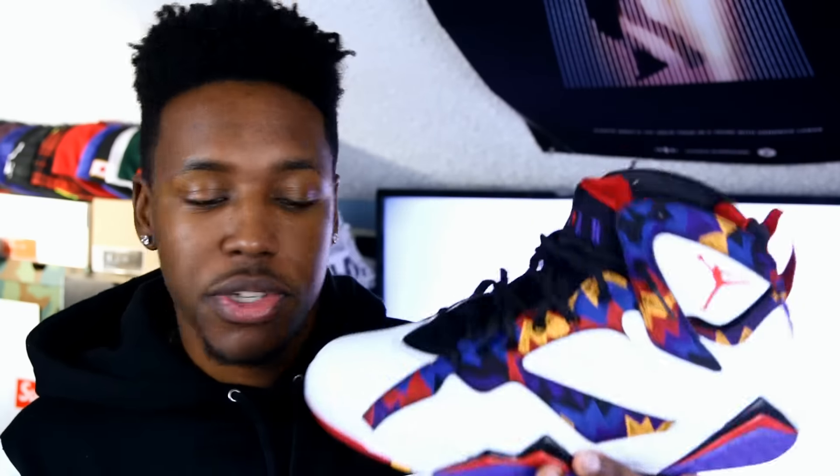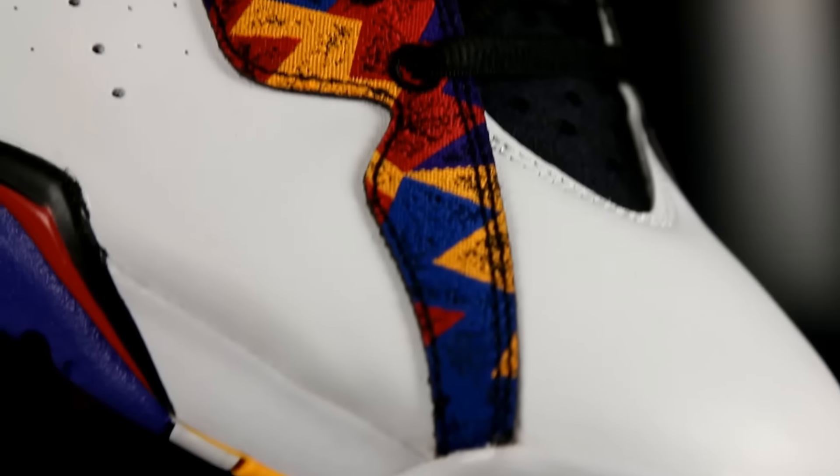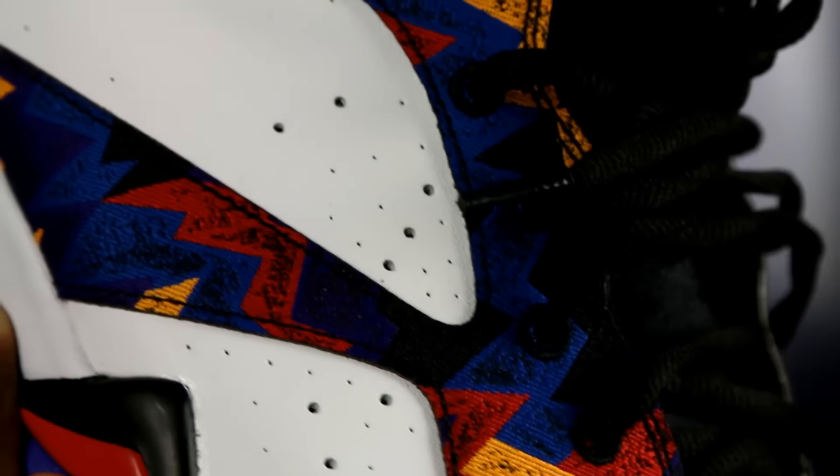Now usually people don't pick up a shoe like this just because it's really colorful — they're like, what are you gonna wear with those? I mean, light wash blue jeans, just keep it simple up top. But a lot of my outfits nowadays I do just wear tech fleece pants when I'm rolling out, so I don't really put anything elaborate with them, but sometimes I do.